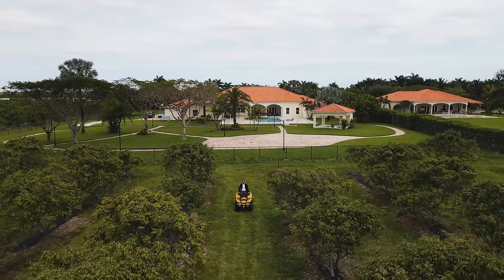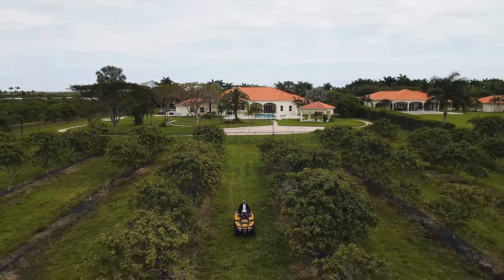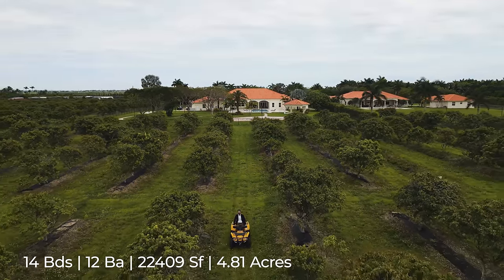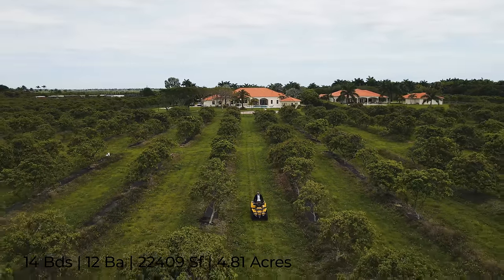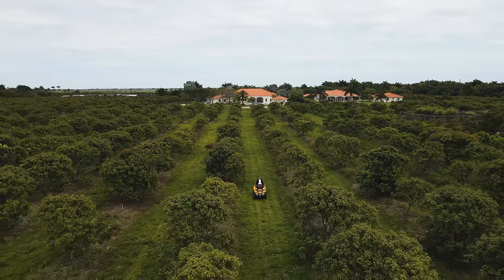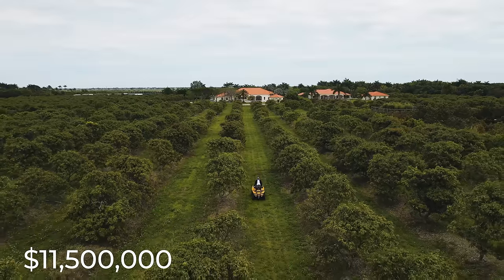Welcome everybody to the ultimate 20-acre family compound in Miami. Two mansions on the property with a guest house. 22,000 total square feet, 16,000 living square feet, 14 bedrooms, 10 bathrooms, three offices, nine car garage, party room, and some ATVs with 15 acres of lychees.